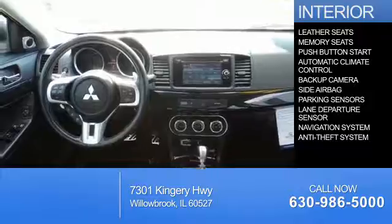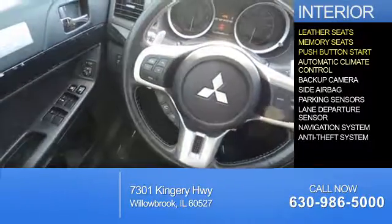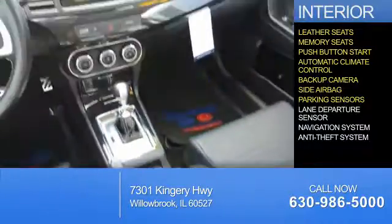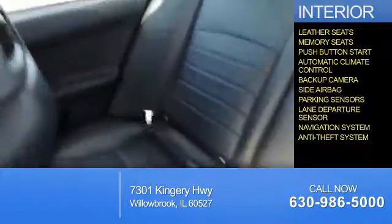Inside, you'll find leather seats, memory seats, push-button start, automatic climate control, a backup camera, side airbags, parking sensors, a lane departure sensor, a navigation system, and an anti-theft system.